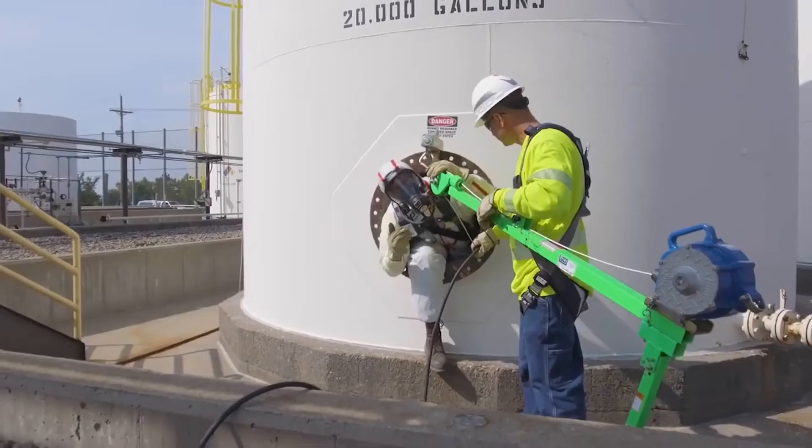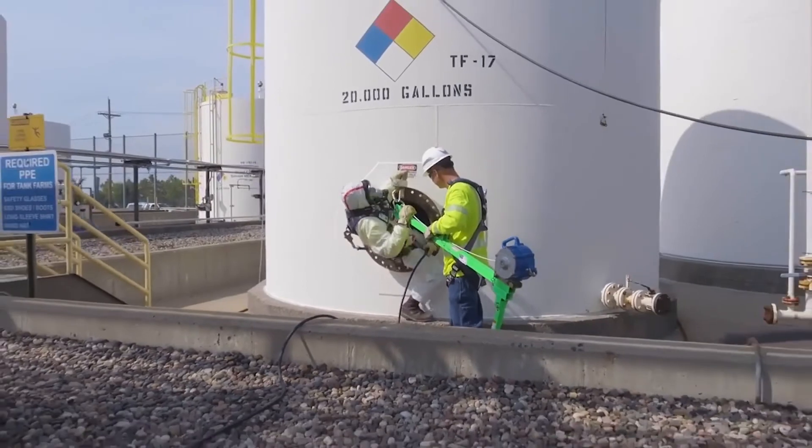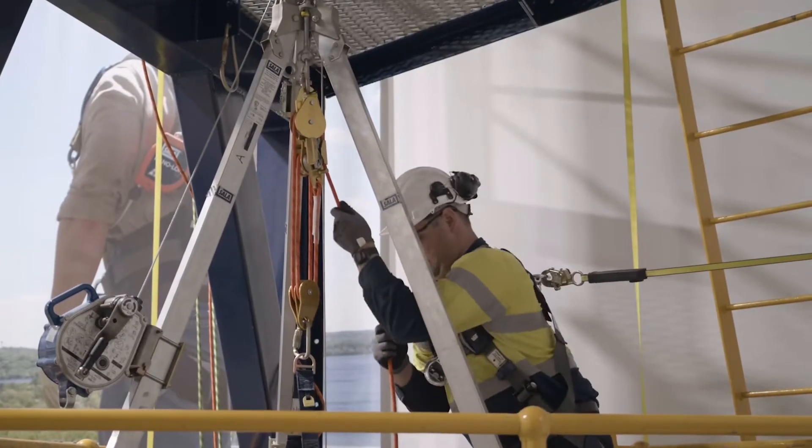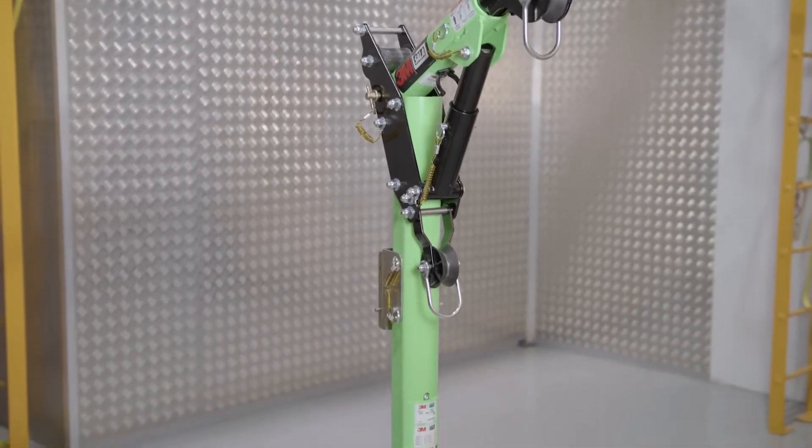If present, the anchor should also meet any relevant local standard requirements. For horizontal entries, a pole hoist or a side entry system can be incorporated. Tripods and davit systems, with their wide variety of portable and fixed bases, can help with vertical entries.